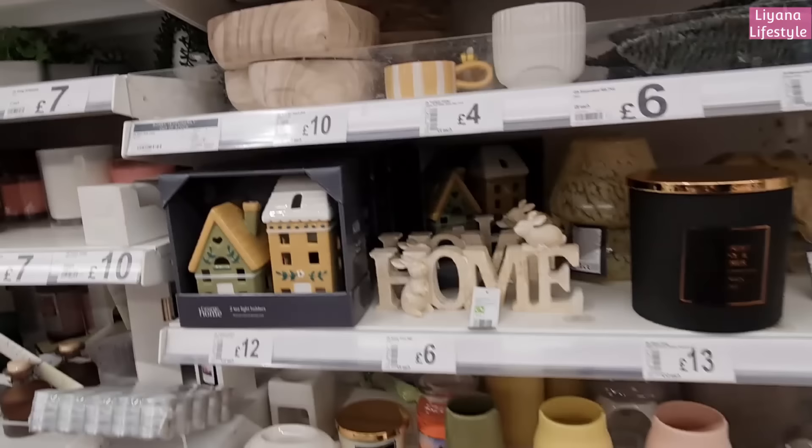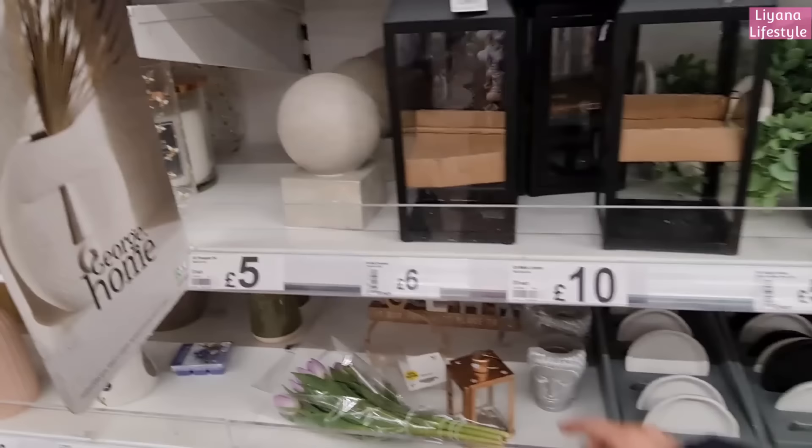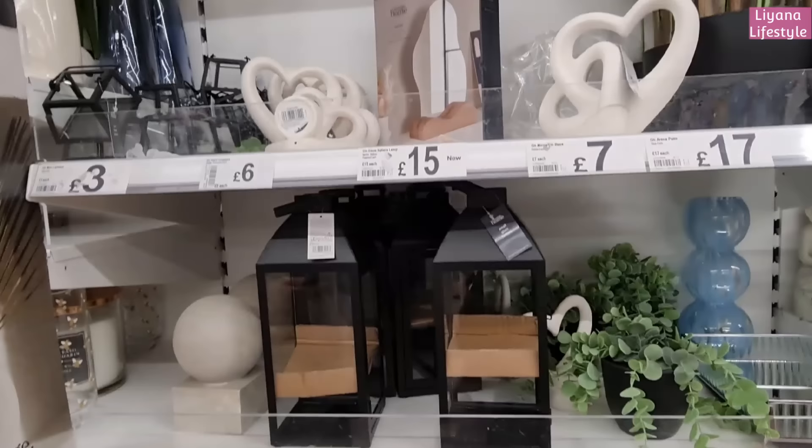Oh, that's really nice - a rib jug for 12 pounds, one of my favorites. Trinket dishes - I like this kind of handmade style. These are new, and some heart ornaments at the top.